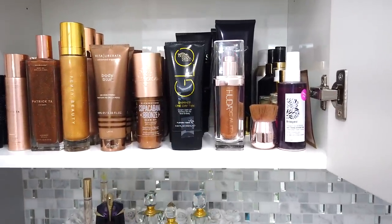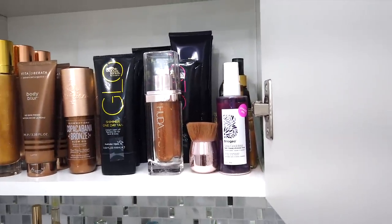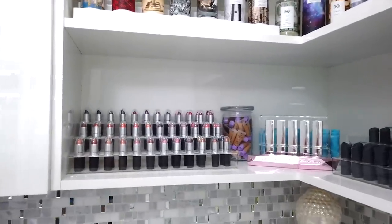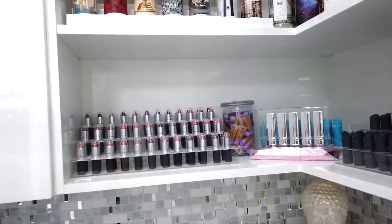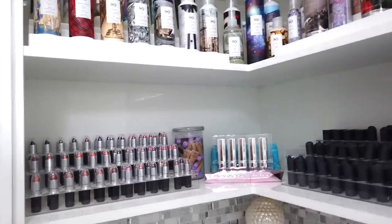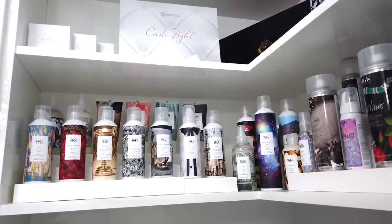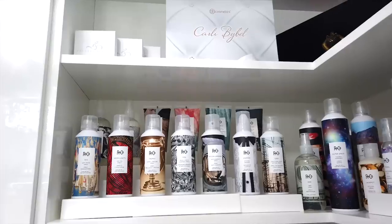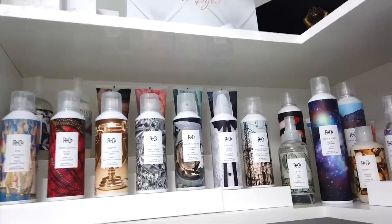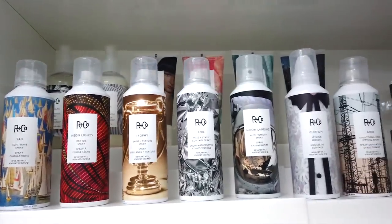I'm also excited to try the Bondi Sands shimmer ones and the Huda Beauty, which I haven't tried yet. Here I have some lipsticks — these MAC lipsticks I've had for like years. Obviously they're not cruelty free, but I still like how they look on display. Up here I have all this amazing cruelty-free hair care that I actually bought myself. I love the Arnco brand — I just think their packaging is so adorable.